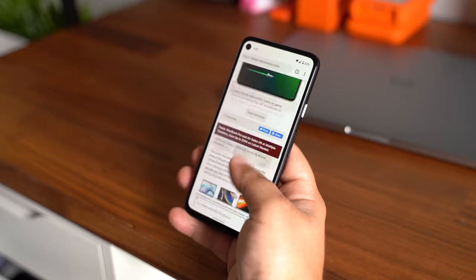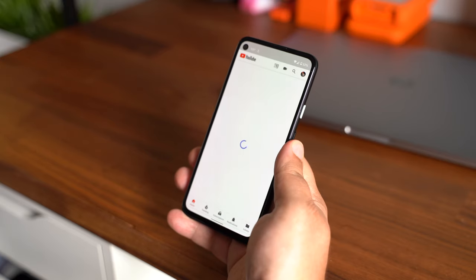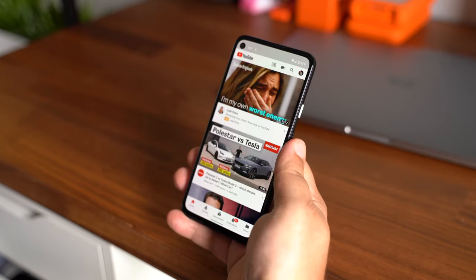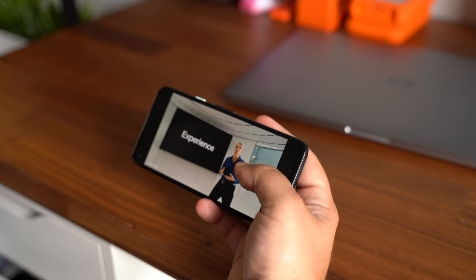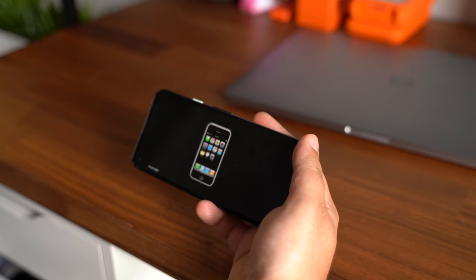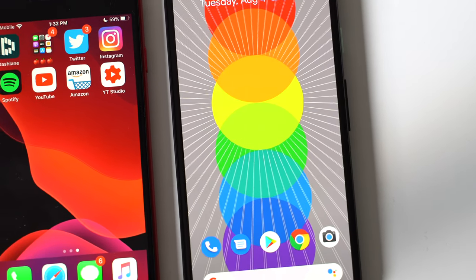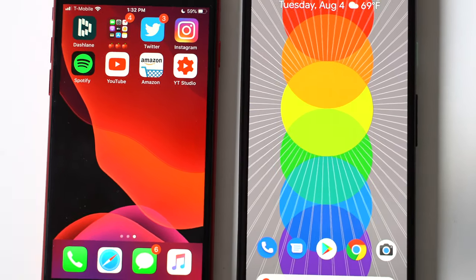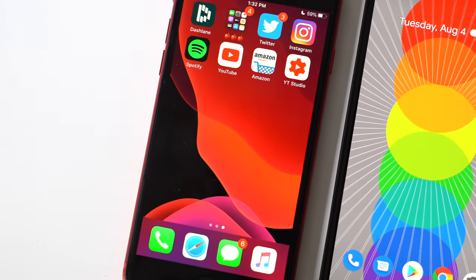As far as battery goes, the Pixel 4a has a much larger 3140 mAh battery compared to the iPhone SE's measly 1821 mAh, and yeah, the gap is pretty noticeable in battery life. Even though the A13 chip and iOS does a pretty good job of conserving battery and it's not a full HD display, the iPhone SE's battery life just isn't good. The Pixel 4a isn't a world-beater in battery life, but it's actually able to compete with some of the higher-end flagship devices out there. You should definitely get a full day's worth of heavy use, something I really can't say the same about with the iPhone.